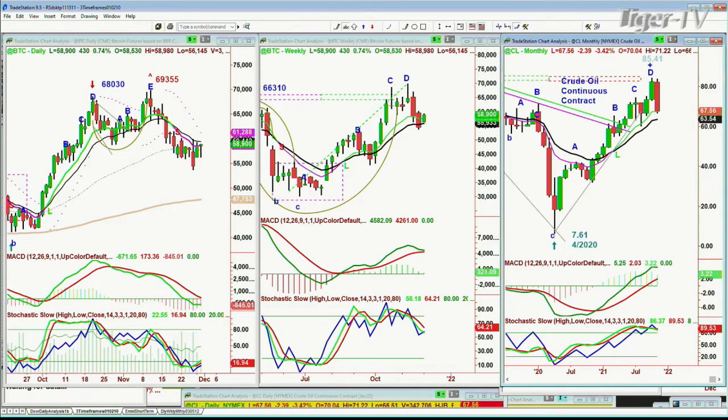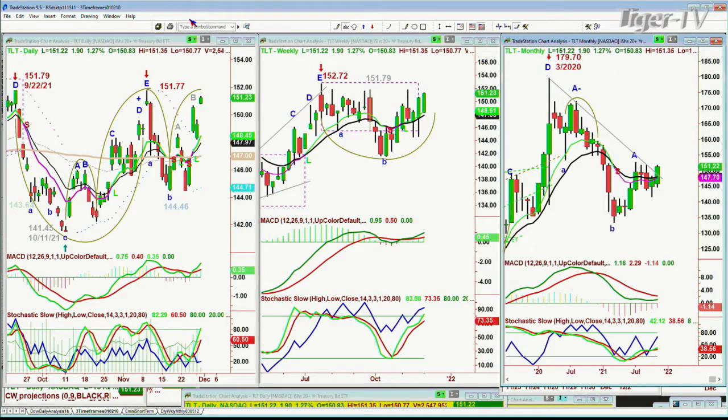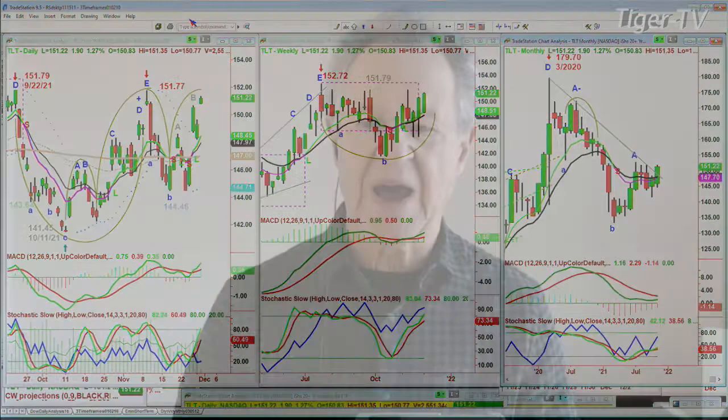And look at crude oil. Crude oil is pulling back, down 2.43. The TLT we'll talk about when I get back from my Tiger Technician hour. It's up sharp as the yields are coming down. That's impacting the bank sector. I'll be back for the Tiger Technician hour. Check out the mobile phone for our daily newsletter. We'll be back.